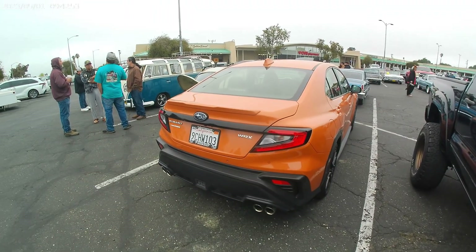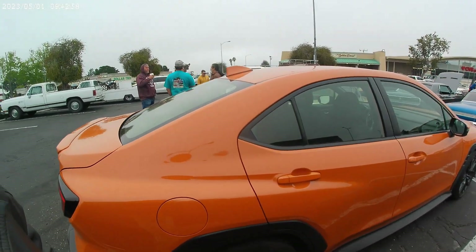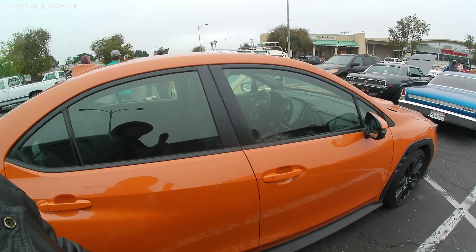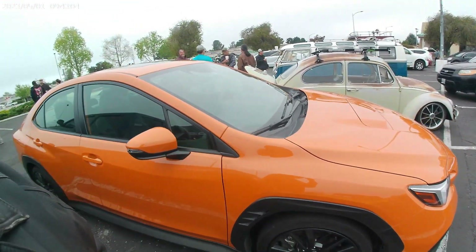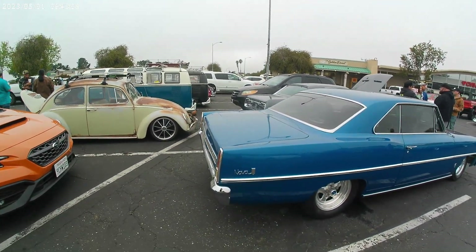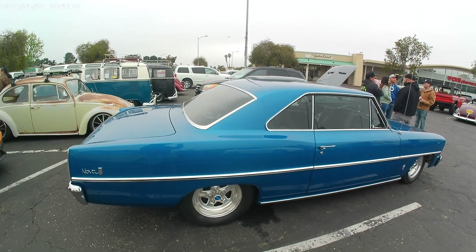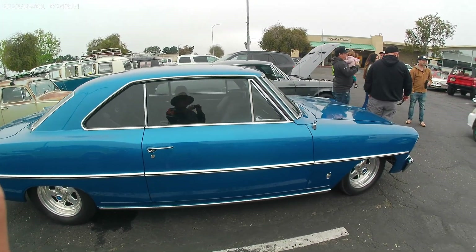We got a Subaru WRX — new WRX, all wheel drive. Don't know what to call this color, but it looks pretty neat. We don't see it too often. Classic Chevy Nova — we'll get you there in a hurry. Sweet looking ride.